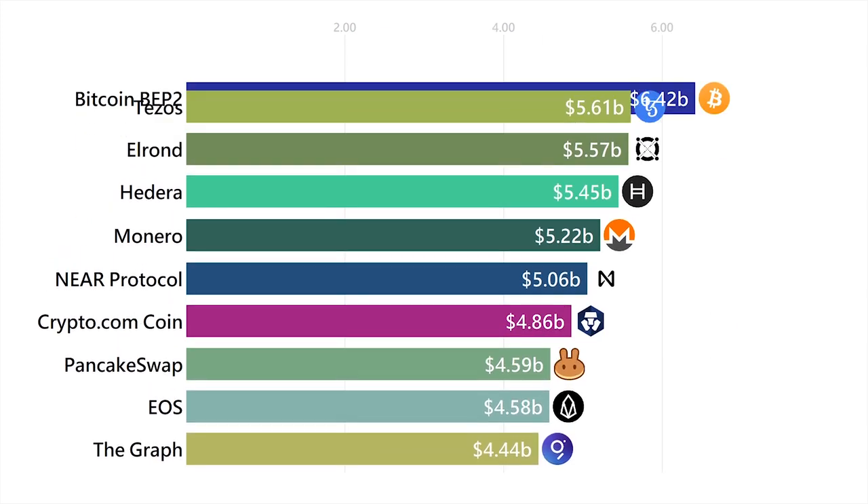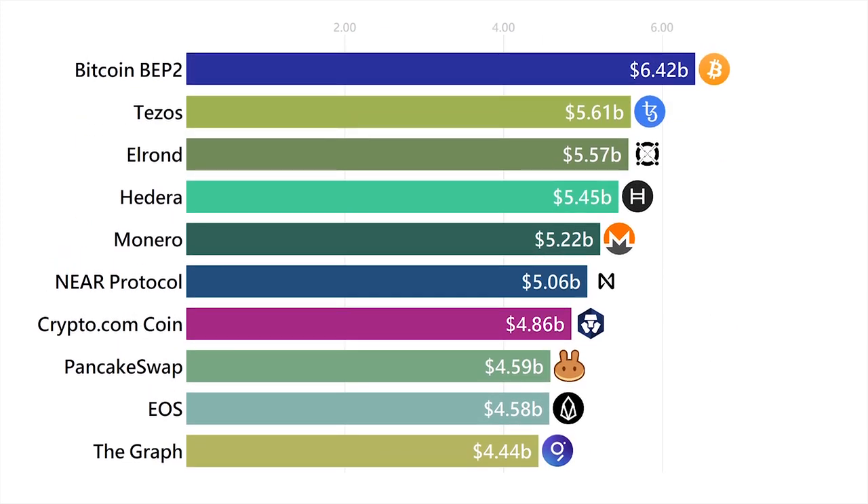Next up is Bitcoin BEP2. We all know what Bitcoin is, but the BEP2 part means that it's on Binance's first chain, called the Binance Chain. This is a token representation of a real Bitcoin, but on a different network.